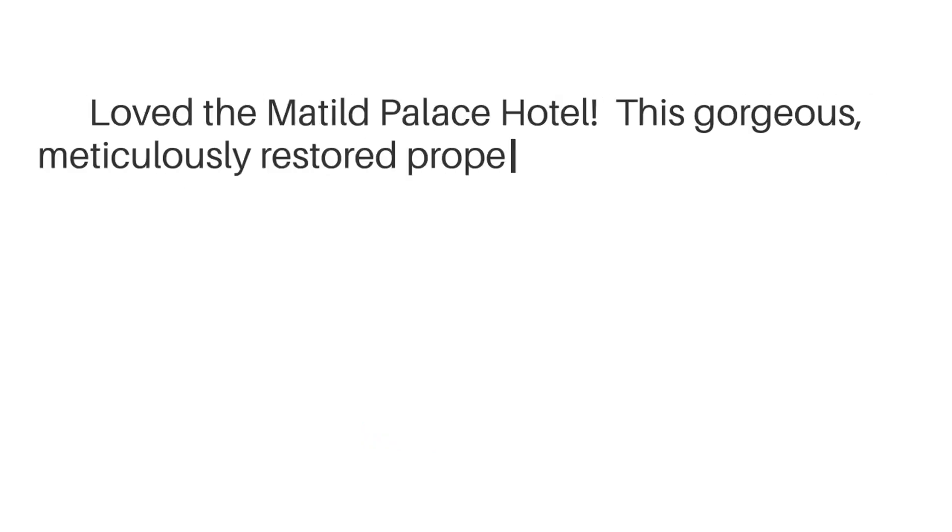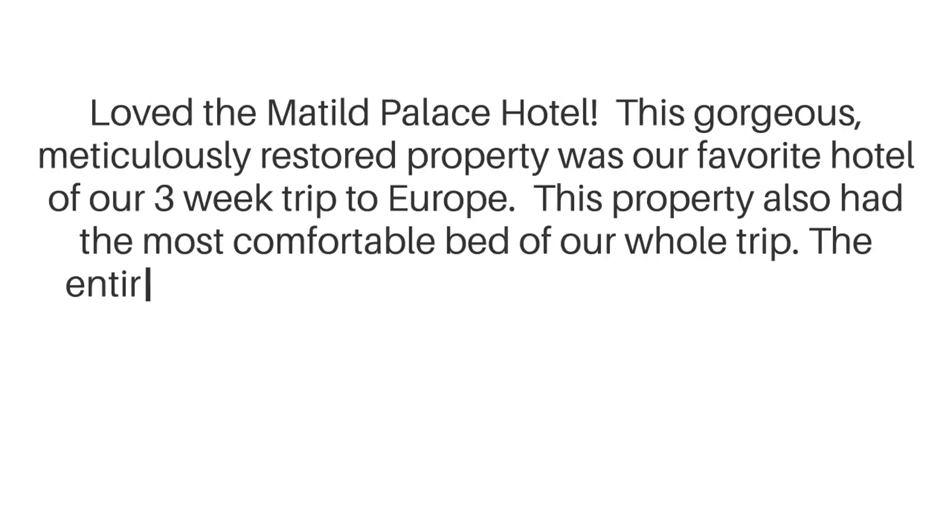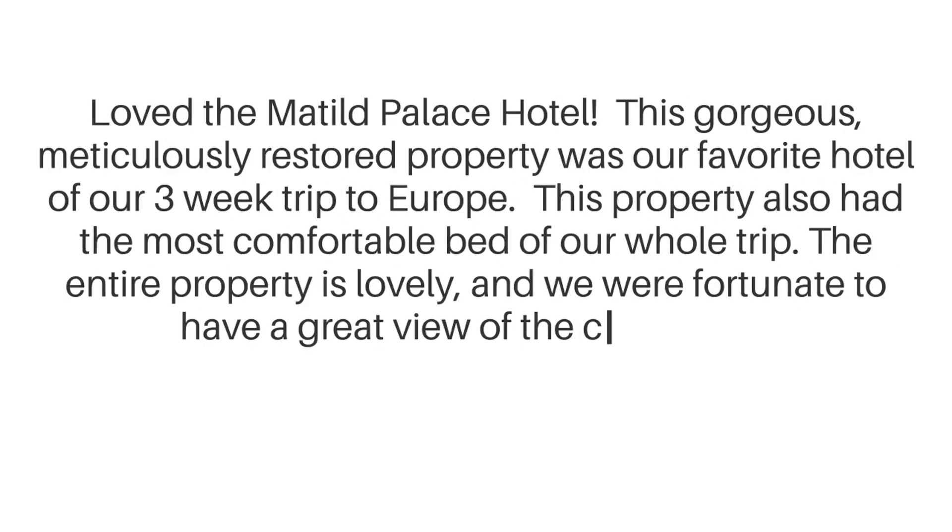"Loved the Mathilde Palace Hotel. This gorgeous, meticulously restored property was our favorite hotel of our three-week trip to Europe. This property also had the most comfortable bed of our whole trip. The entire property is lovely, and we were fortunate to have a great view of the city as well."